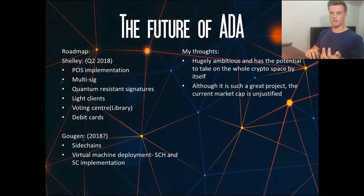The next section of the roadmap — I think it's Goguen or something like that — is coming sometime in the second half of 2018, where they're looking to implement side chains and then deploy their virtual machine with side chain and smart contract implementation into the main blockchain. That's a lot, but if they can do it, that is going to be a really, really good feat and I expect a lot of positivity for the future of Cardano.